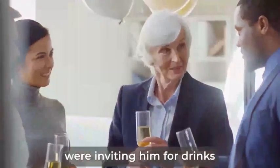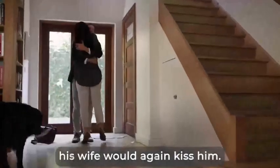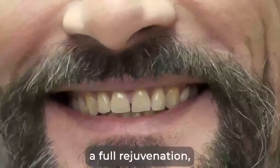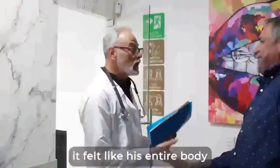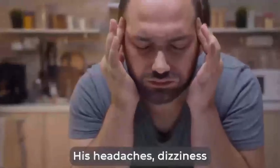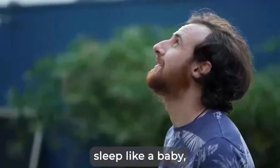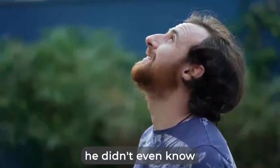His colleagues at the university were inviting him for drinks after classes again, and his wife would again kiss him fondly every time he entered the door at the end of the day. But it wasn't only his mouth and teeth going through a full rejuvenation — it felt like his entire body was becoming healthier. His headaches, dizziness, and brain fog were completely gone after a few months. He could breathe better, sleep like a baby, and had so much energy he didn't even know what to do with it.